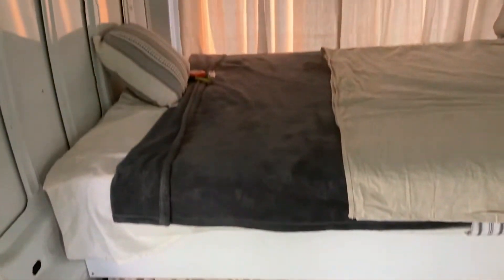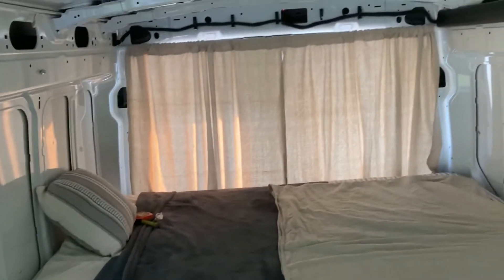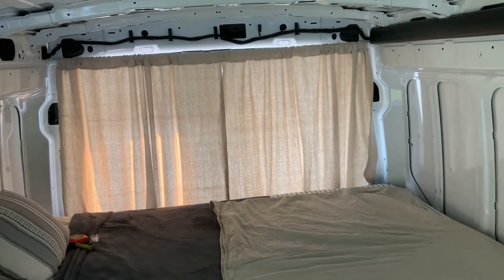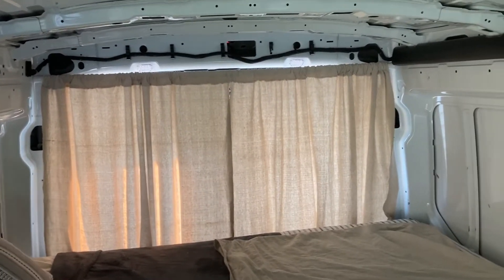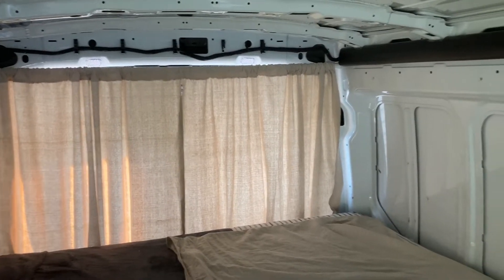We have the bed with curtains underneath to hide that. We have curtains for the back that can move away from the windows — they'll be tie-backs.